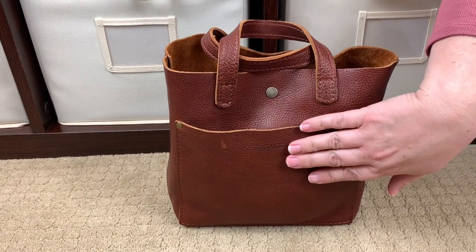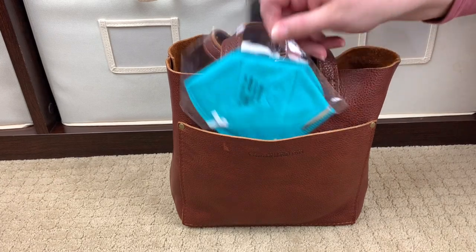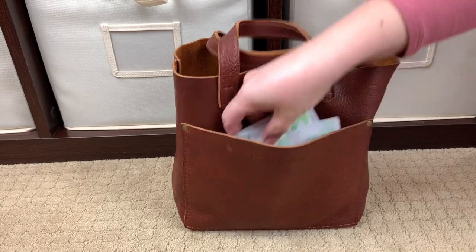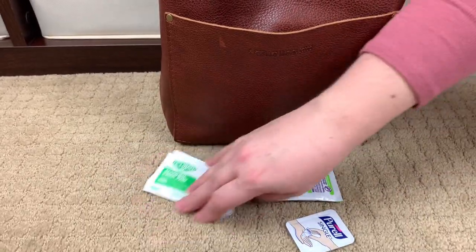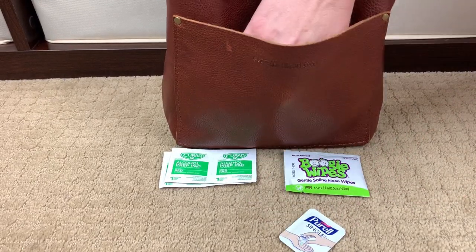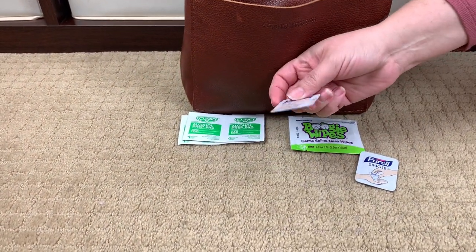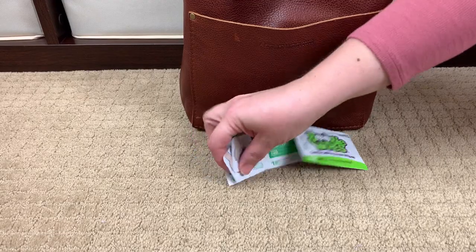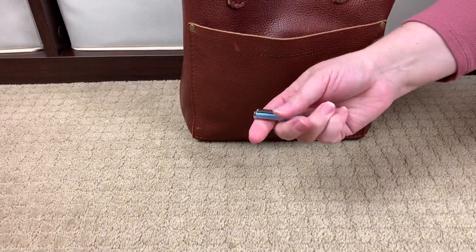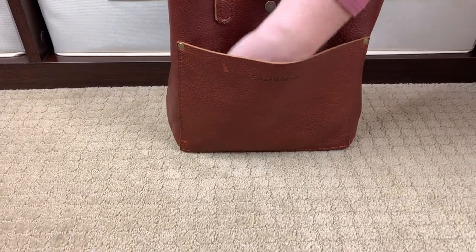Now I'm going to start unpacking the bag. This front pocket is just a slip pocket with no internal organization — it's where I put quick-grab items. I have an N95 mask for the hospitals, some alcohol pads to wipe off my phone, a boogie wipe, and two Purell singles — they're super thin and the perfect amount of hand sanitizer in a pinch. I also keep a pen in here: a Zebra fully extendable pen, one of my favorites right now. That's it for this pocket.